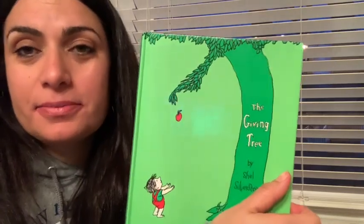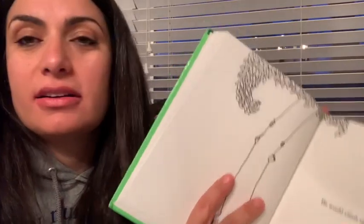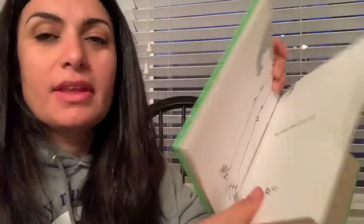Wasn't that a sweet story? That's one of my favorite stories from when I was little — The Giving Tree. And tree starts with T. And there's another word in there that also started with T: trunk. The trunk of a tree is the big part that holds it up, holds up all the branches. So next, we're going to do a giving tree craft. Come with me and we'll get set up.